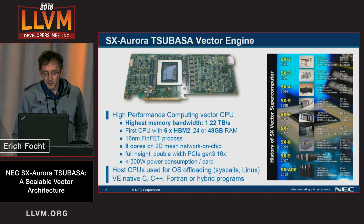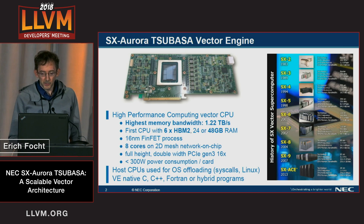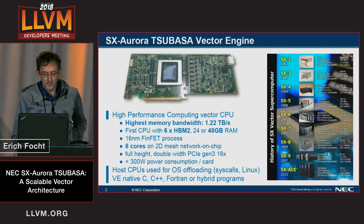NEC has been producing vector computers — vector supercomputers — for more than 30 years. We have a long tradition in these. The machines used to look like on the right side of the slide: mainframe-sized machines with more or less fancy design. They had proprietary hardware, proprietary interconnect, proprietary operating system, and of course a proprietary compiler.